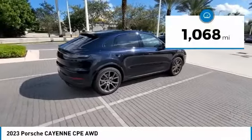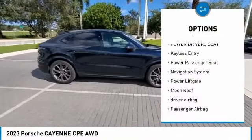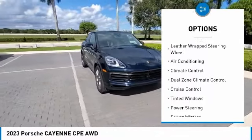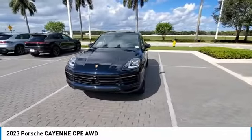This vehicle has less than 2,000 miles. Here are some of this vehicle's great options: power driver's seat, keyless entry, power passenger seat, navigation system, power lift gate, moon roof, driver airbag, passenger airbag, air conditioning, leather wrapped steering wheel.